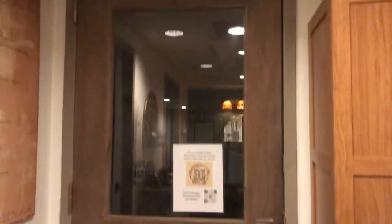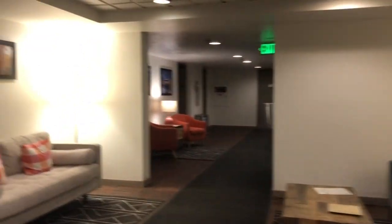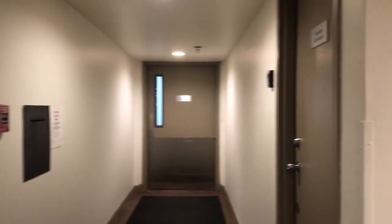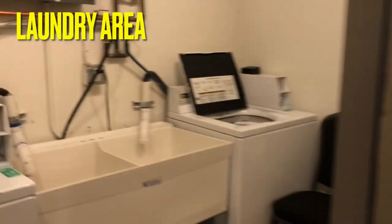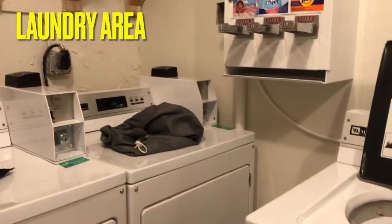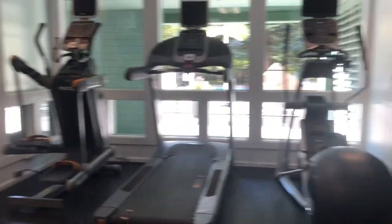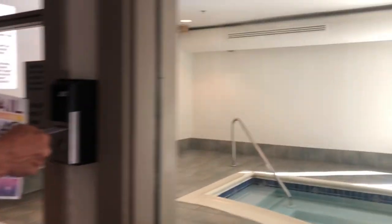If you want a massage you can just find this card and make an appointment. This is their basement, and that one is the garage — you can also park your vehicle there. This is their laundry room so you can do laundry here. The massage is $205.